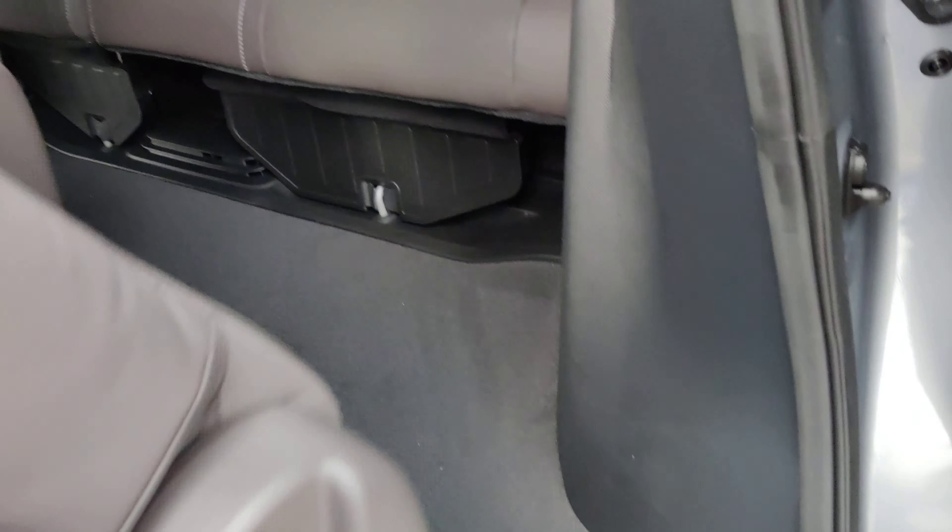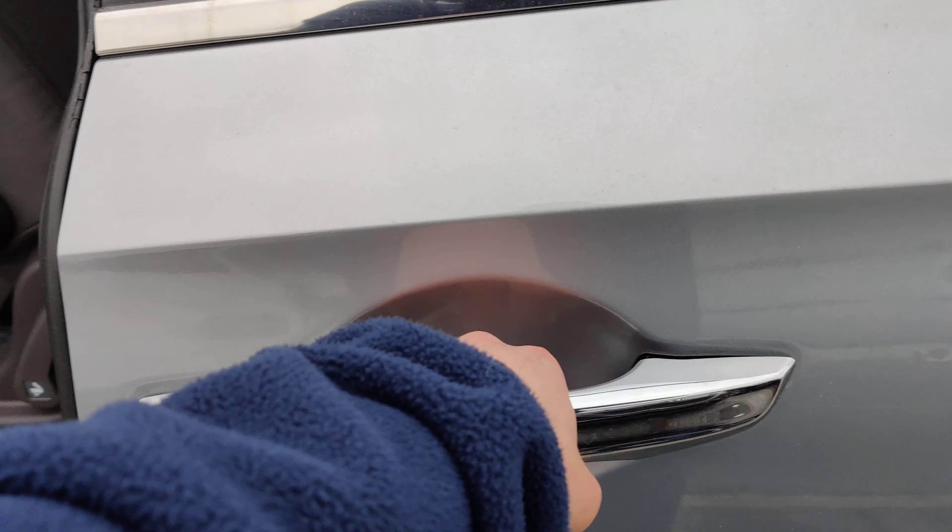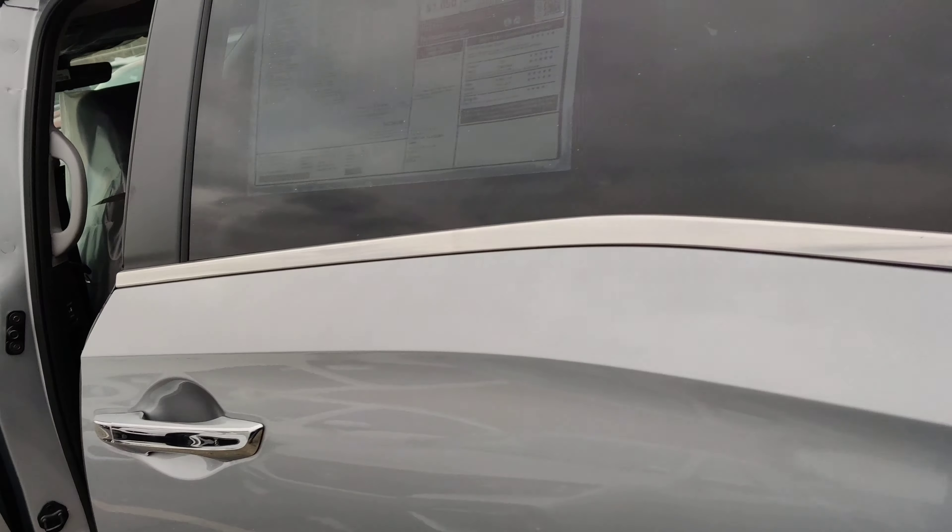Right over here, if you grab this, it will slide up so you can access the third row. You can close the door just by grabbing onto the handle and it will close by itself.